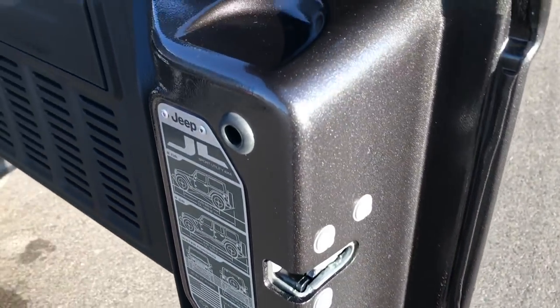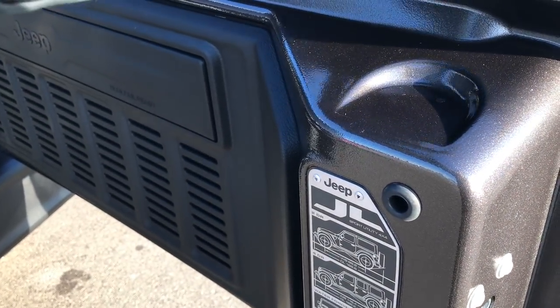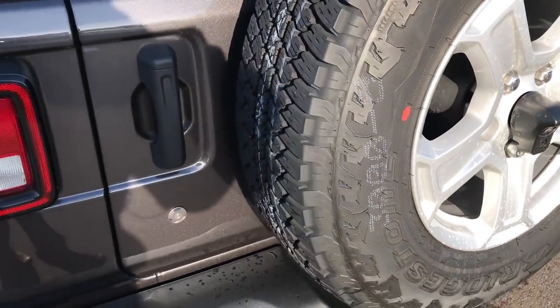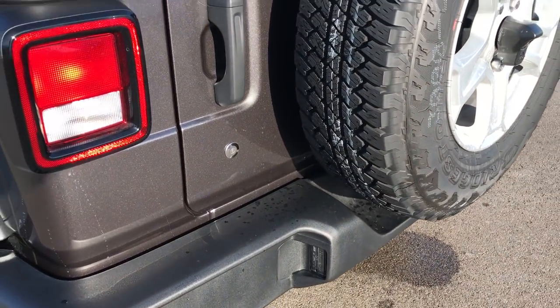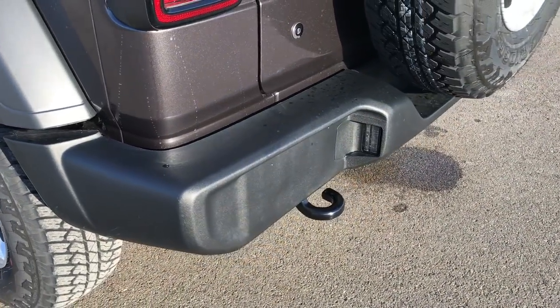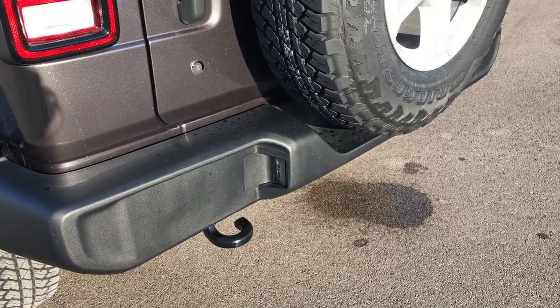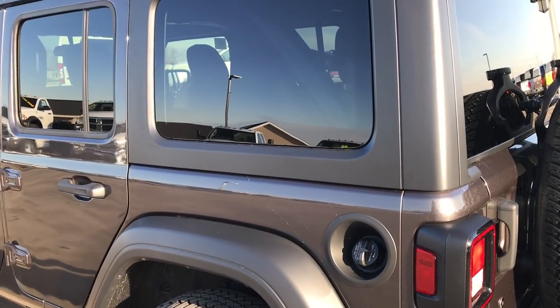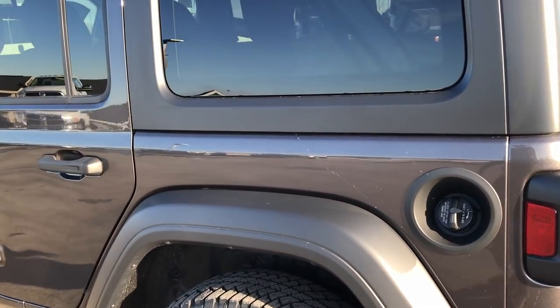They've made this rear gate a lot lighter as well — it's a magnesium mixed with aluminum construction on the rear gate to make it lighter, a lot easier to close, and to help bring the whole vehicle weight way down. Very good looking down this side.